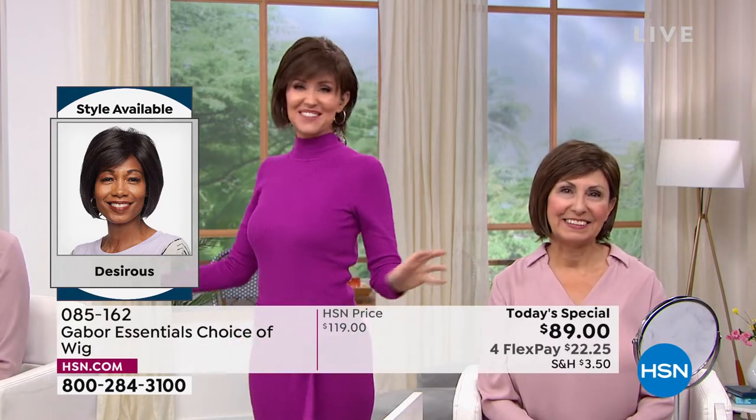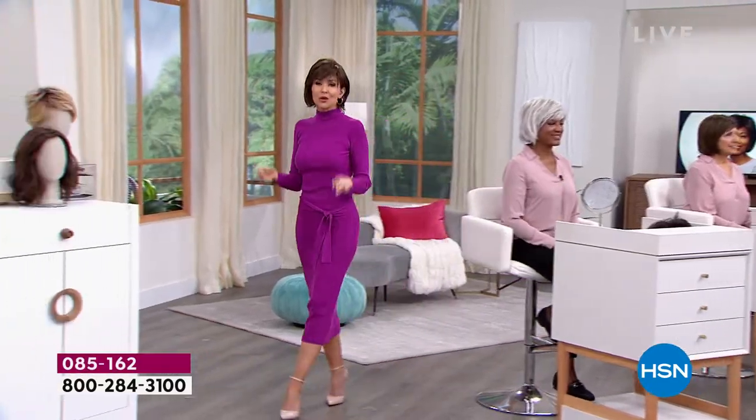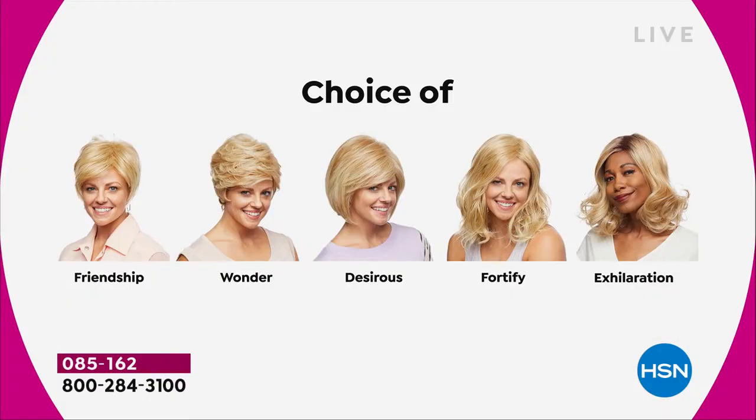Don't they look different depending on what color you get? We're having a lot of fun, and it's so easy to pop in and out. We're going to show you the different styles. All five are brand new, and the first and only time they're going to be $30 off. We started off with the Friendship, had the Wonder, and we're on the Desirous right now — this beautiful razor-cut bob with the little wispy bangs.